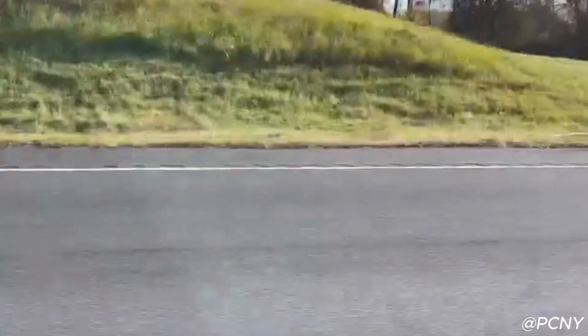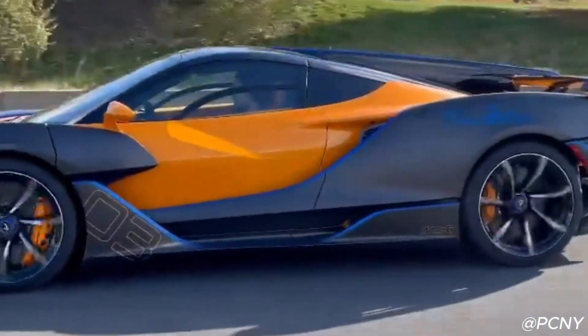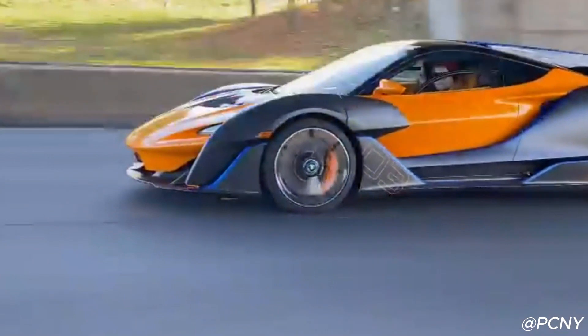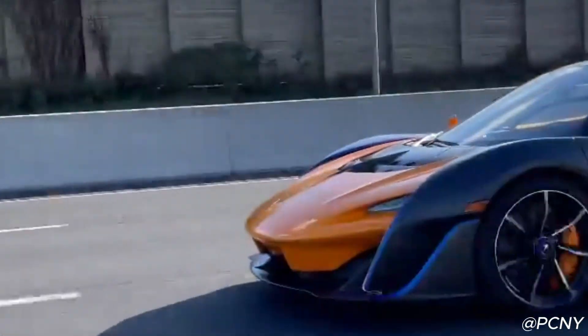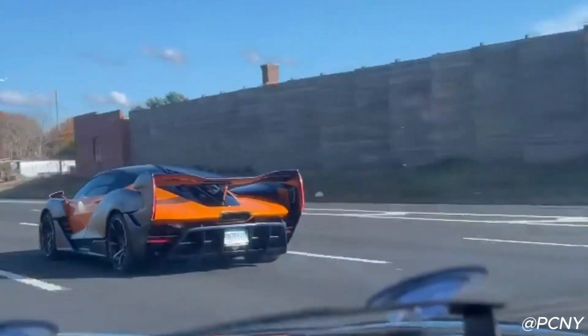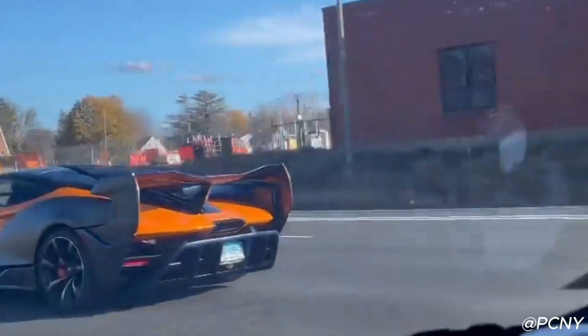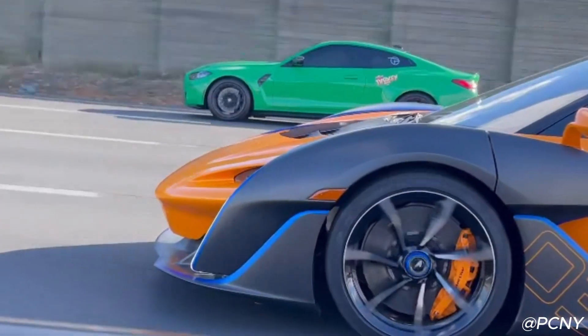The design of the McLaren Sabre is heavily influenced by aerodynamic efficiency. Every curve, angle, and vent serves a purpose, ensuring that the car slices through the air with minimal drag. The sleek, aggressive exterior is not only eye-catching but also functional. From its low stance to the sculpted rear wing, the Sabre is built for speed. The active aerodynamics provide added downforce at high speeds, allowing for a more stable and controlled driving experience.